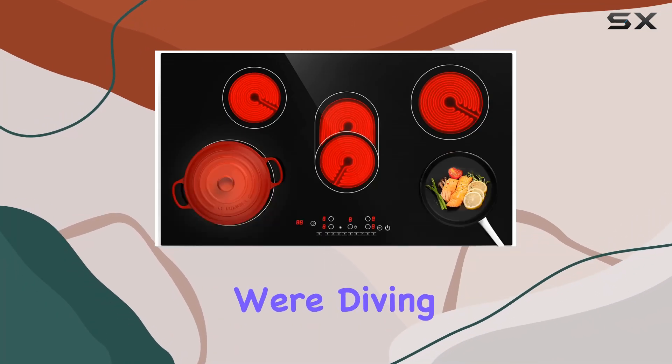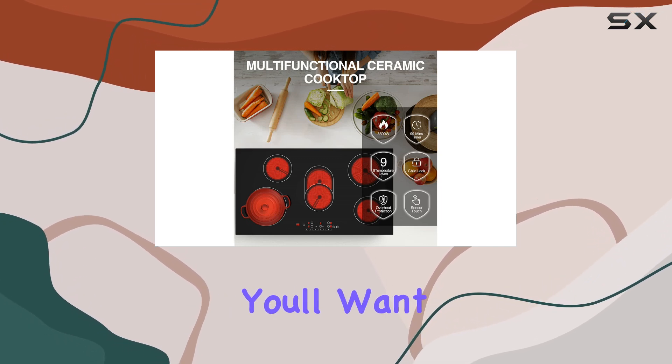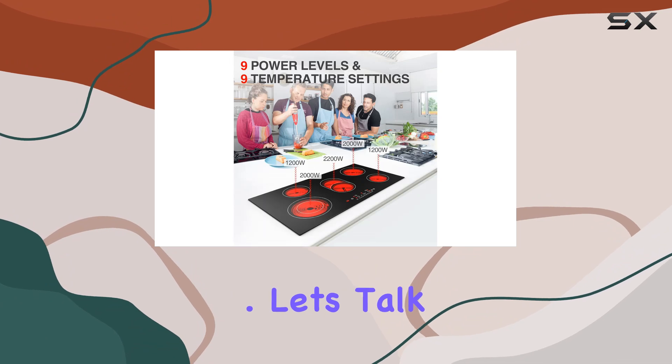Welcome to today's video where we're diving into the QTY&CY electric cooktop. If you're in the market for a sleek and powerful addition to your kitchen, you'll want to stick around for this review. Let's talk power.